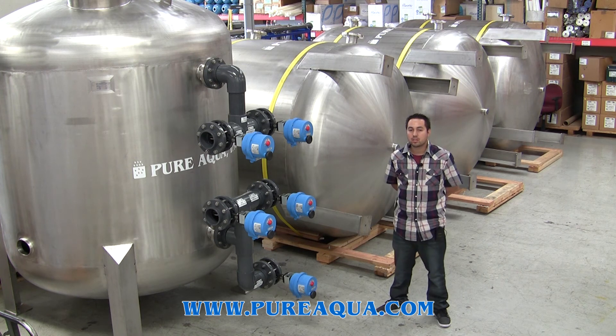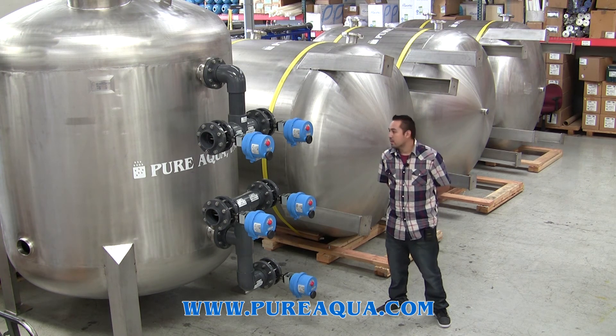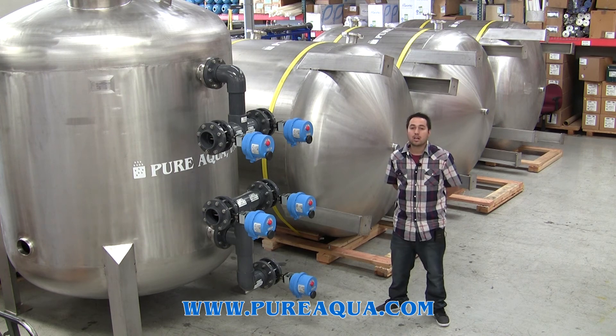Each tank has a capacity of 330 gallons per minute, and both of them together will give approximately 660 gallons per minute. They are all going to be used at an airport facility in Abu Dhabi.